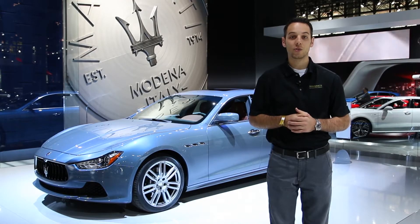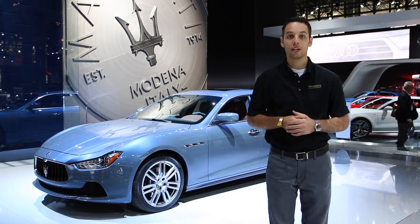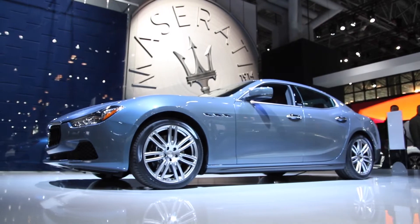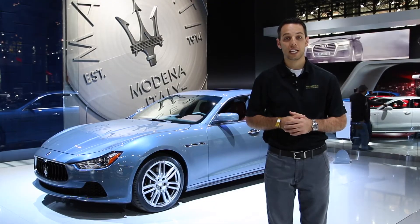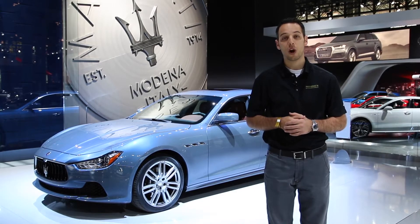Mori's Luxury Auto is live at the 2015 New York International Auto Show. We're here in front of the 2015 Maserati Ghibli. The Ghibli is named for an African desert wind, which is very fitting for a sedan that goes 0 to 60 in just 4.8 seconds and has over 400 horsepower.